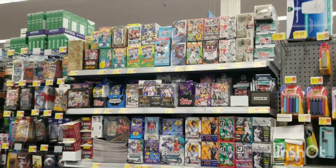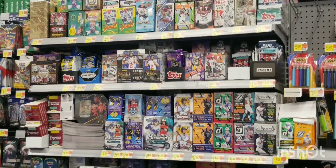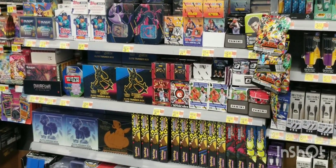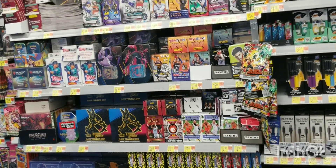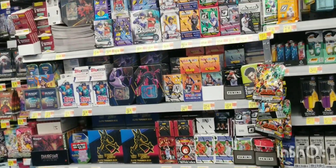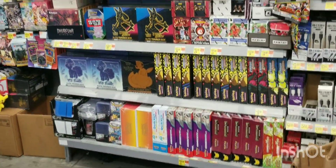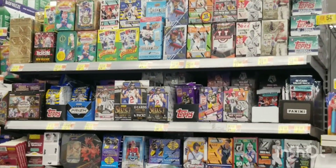They had tons of Mosaic blasters and hangers — Mosaic blasters and hangers of football — along with Mosaic blaster NBA, Hoops, Top Series One hanger boxes, baseball Select basketball, and the new Donruss Holiday Edition blaster football. Tons and tons of product — I was stoked to see some of this on the shelf.